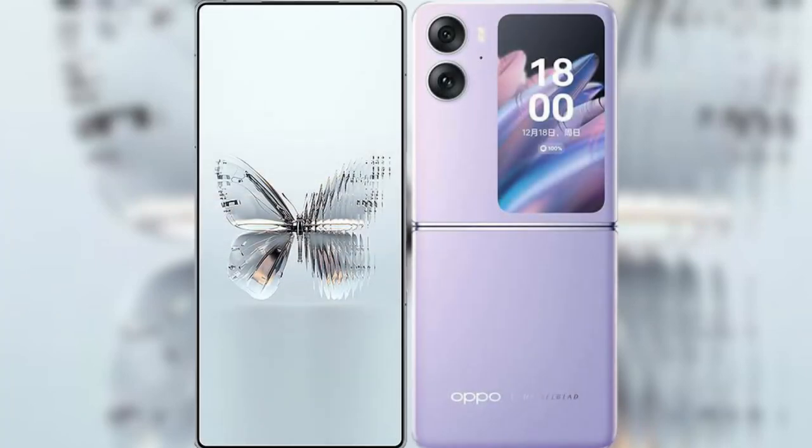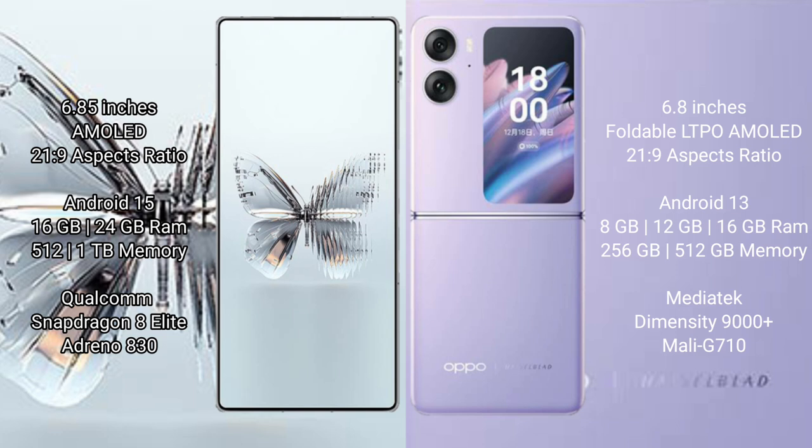I will compare the new RAID MAGIC 10 Pro Plus with OPPO Find N2 Flip. RAID MAGIC 10 Pro Plus features a 6.85-inch AMOLED display with an aspect ratio of 20:9. OPPO Find N2 Flip features a 6.8-inch foldable LTPO AMOLED display with an aspect ratio of 21:9.